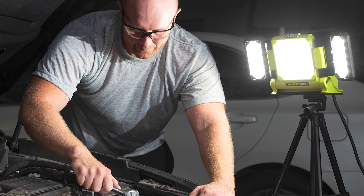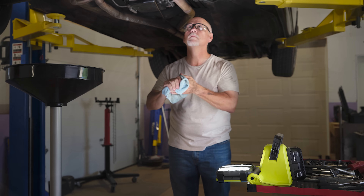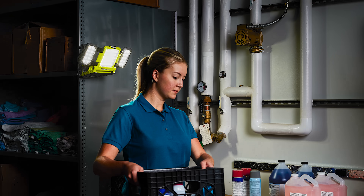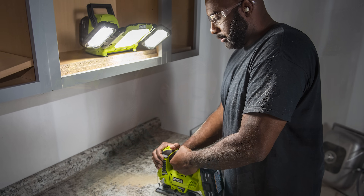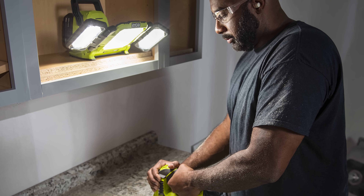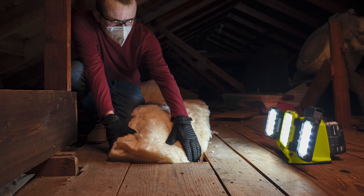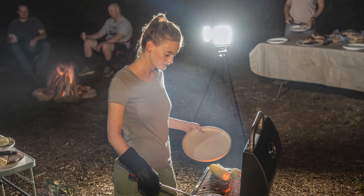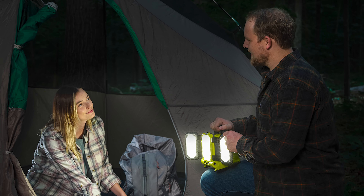First up is RYOBI's 18-volt OnePlus Hybrid LED Panel Light, model number PCL631. It features 3,000 lumens of light output, 360-degree light coverage with rotating side panels, a 150-degree pivoting front panel. It's hybrid — for use with any RYOBI 18-volt OnePlus battery or extension cord. It's tripod mounting compatible with a built-in quarter-20 insert, has three settings — high, medium, and low — for a variety of applications, and over 12 hours of runtime on a 6-amp hour battery.